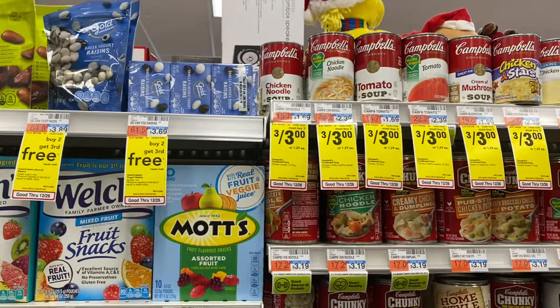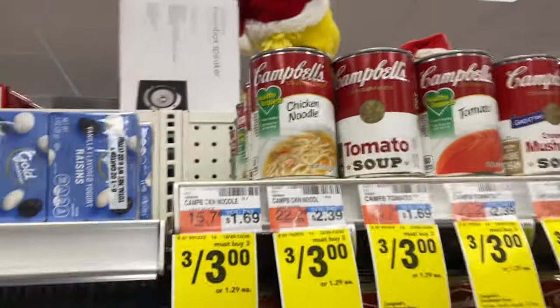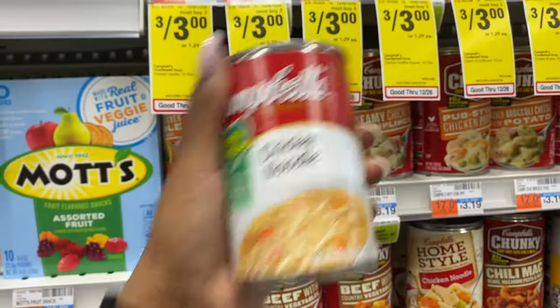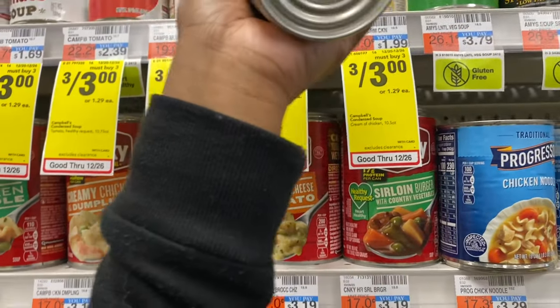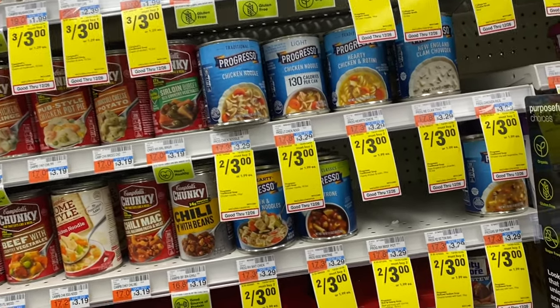Soup is something that we need, so I'm gonna go ahead and get three of the Campbell's chicken noodle soup — they're three for three dollars. I'll grab one of the healthy request ones since they're out of the regular one. Actually, I'm gonna put that one back and grab a cream of chicken because I use that to cook with. So two chicken noodle soups and one cream of chicken. They also have the big Progresso soups on sale two for three dollars if you like Progresso.